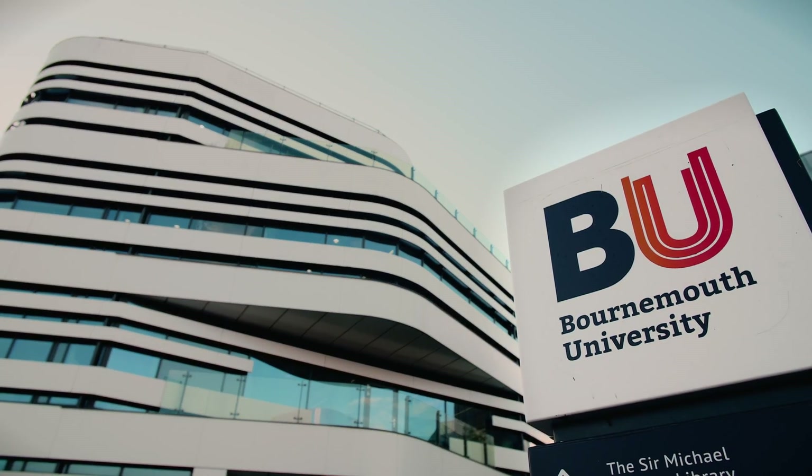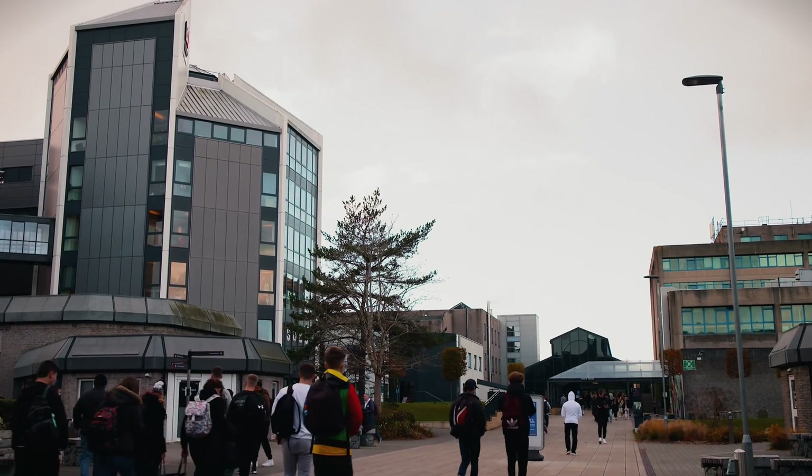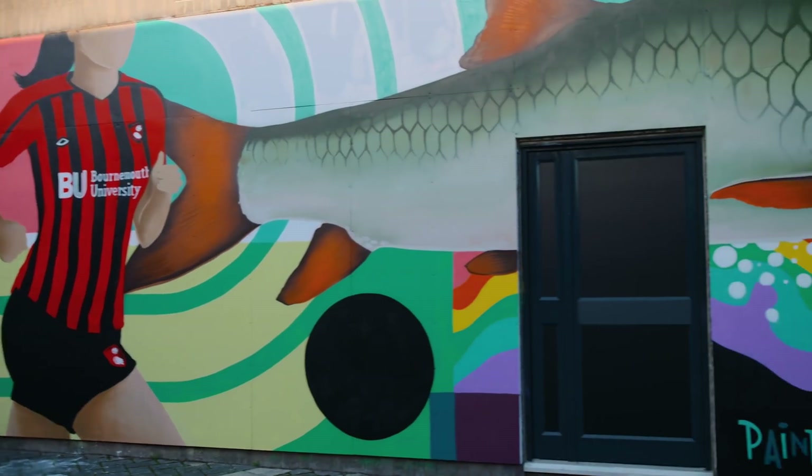I'm Richard Southern, the head of department at the National Center for Computer Animation at Bournemouth University. The National Center for Computer Animation was founded over 30 years ago on the principle of science in the service of the arts, which is a principle that we still apply today.